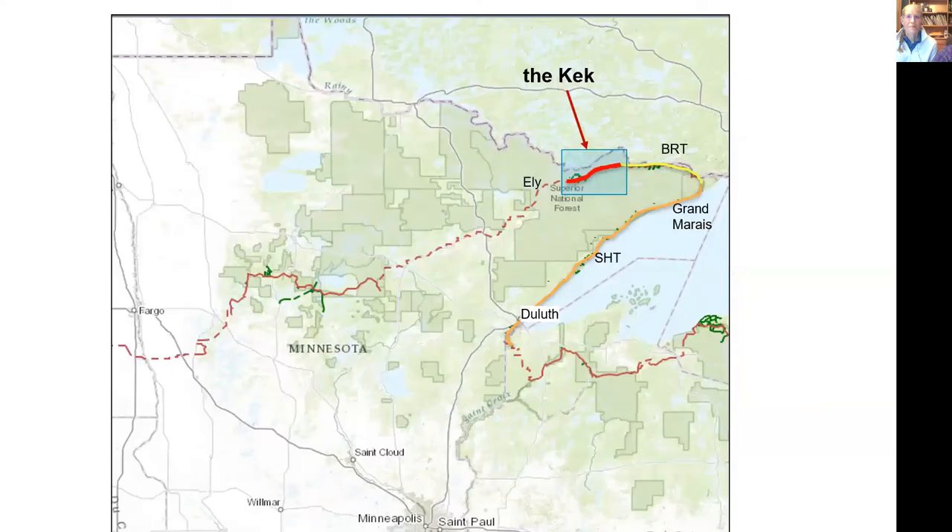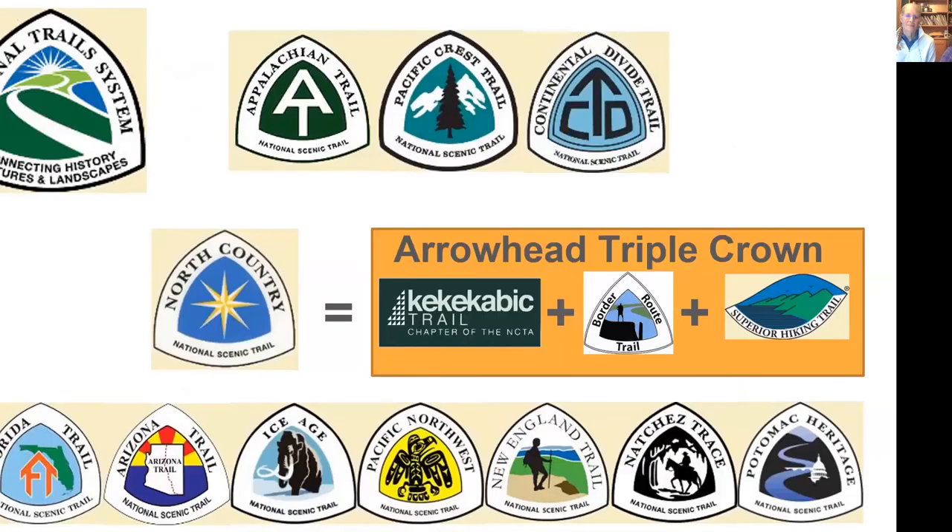The Kekakabic Trail is right up east of Ely, Minnesota. It's part of three trails that hook together — the Border Route Trail and the Spear Hiking Trail are the other two. Together they total something like 440 miles. It's also part of the North Country National Scenic Trail, which is part of the entire National Scenic Trail program.